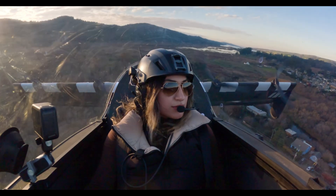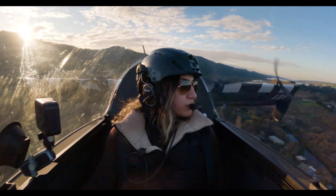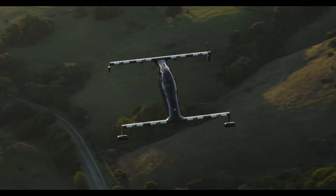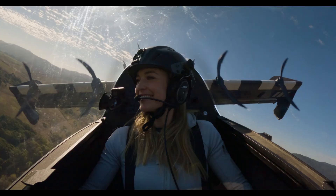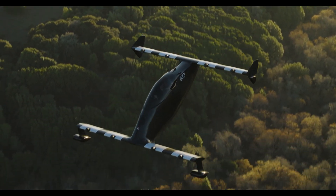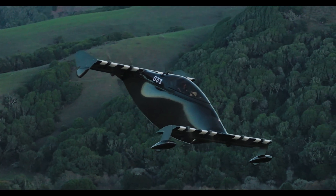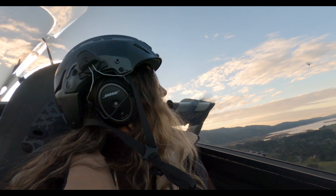The Helix comes with an emergency parachute — because even the coolest flying machines need a plan B. When you're done soaring, it folds into a neat 16-foot trailer for easy parking. However, you can't fly the Helix in the rain, near crowded communities, at night, or over big airports.